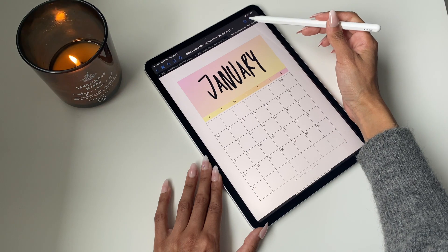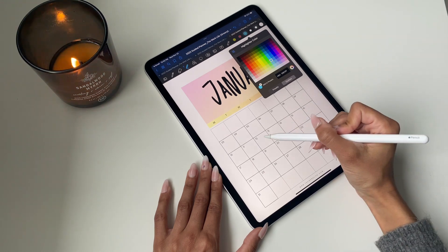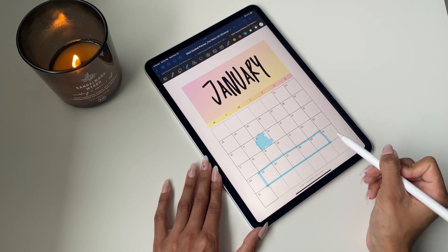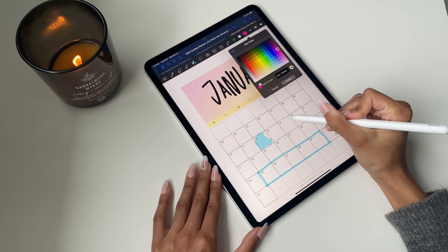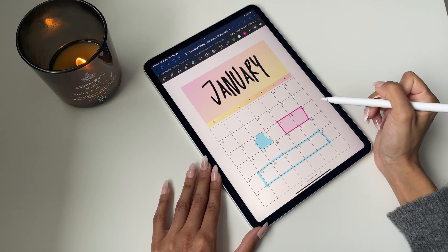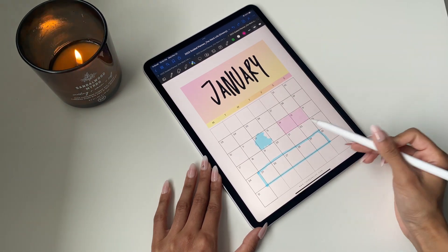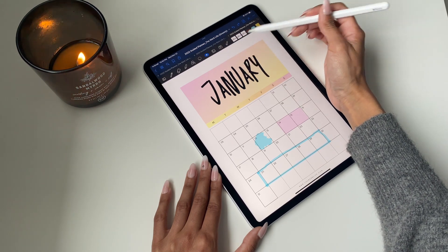Moving on to the monthly view, one cool thing about GoodNotes is that yes, you can freehand and highlight important dates, but there is also a shape tool. If your lines aren't completely straight, you can use this tool at the top and as you make your lines it will automatically create a shape — a great way to have cleaner, more precise lines in your writing.